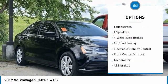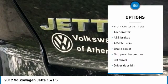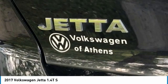Cloth interior, 16 Steel Wheels with Full Covers, 4 Speakers, 4-Wheel Disc Brakes, ABS Brakes, Air Conditioning, and AM/FM Radio.